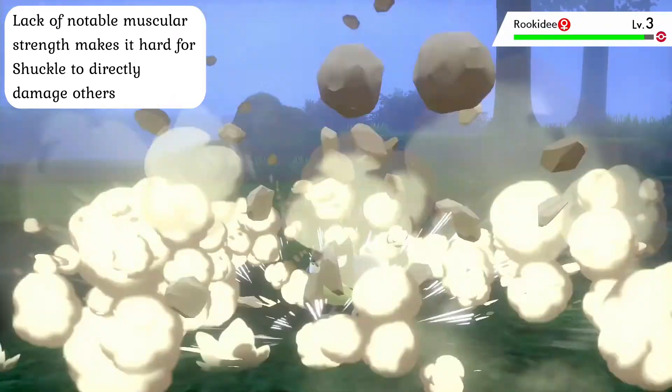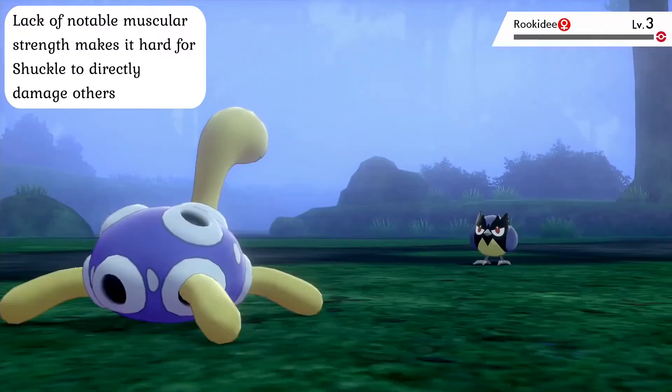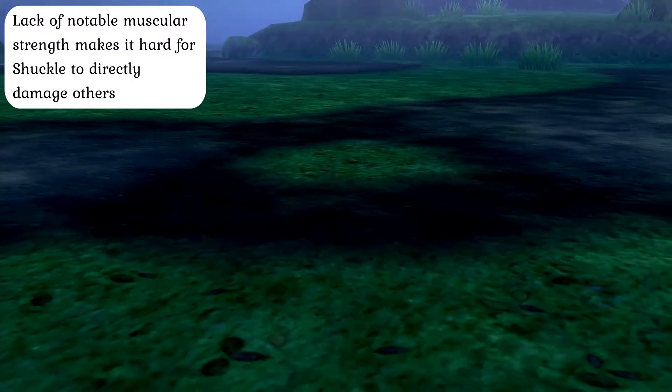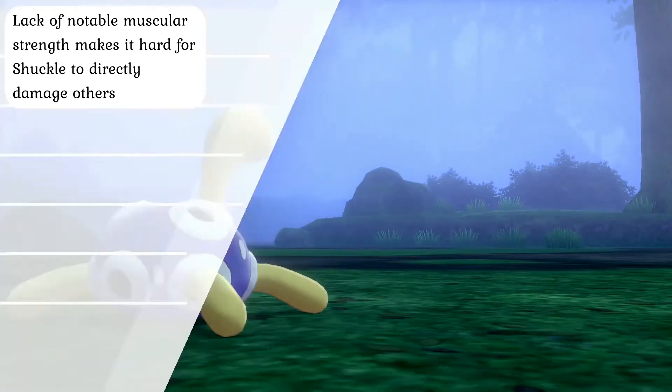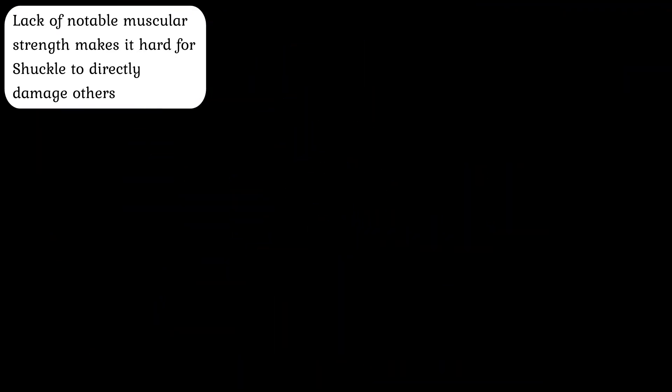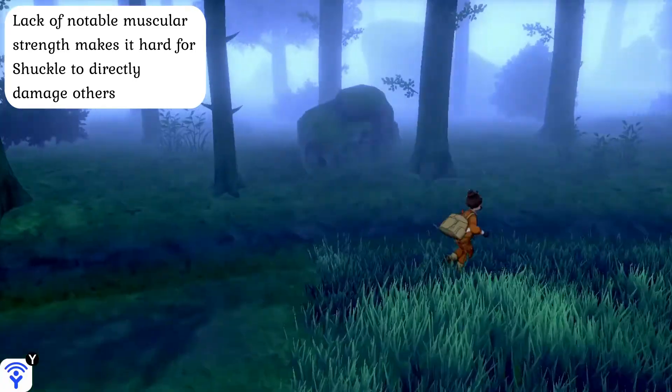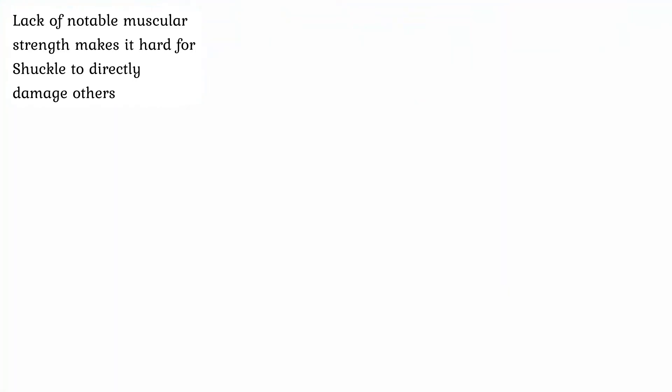In terms of combat effectiveness, Shuckle are probably the epitome of unbalanced fighting in regards to favoring defense. As a result of effectively being little more than mobile mold, Shuckle have almost no muscular strength at all and are incapable of dealing anything in the way of severe damage to even the most defensively weak creatures. Instead, Shuckle focus completely on defense and rarely ever go on the offensive, a trait more than reflected by the relative lack of direct attacks.